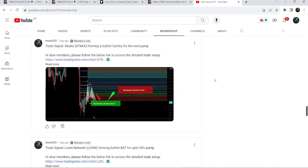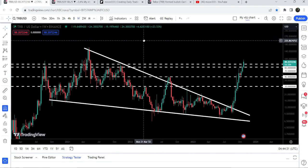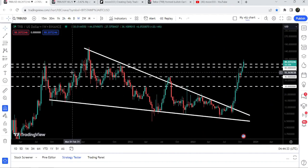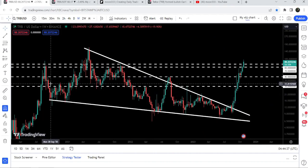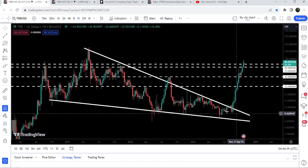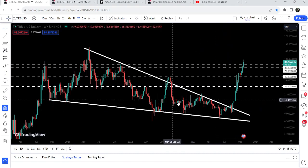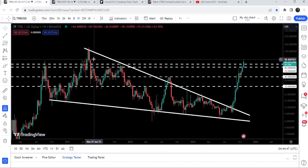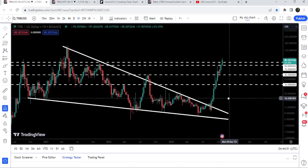Now let me take you to the live chart of TRB. On the weekly time frame chart, you can see that previously it was moving inside a very big and wide falling wedge pattern since September 2020. After getting squeezed inside this wedge, we have broken out the resistance. I had been telling you before the breakout that once it breaks this long-term, multi-year resistance, we can expect a very massive rally.